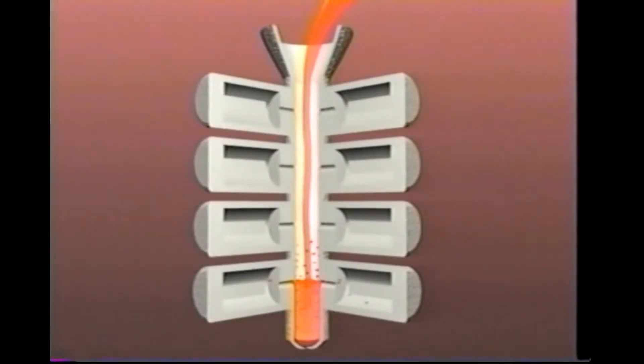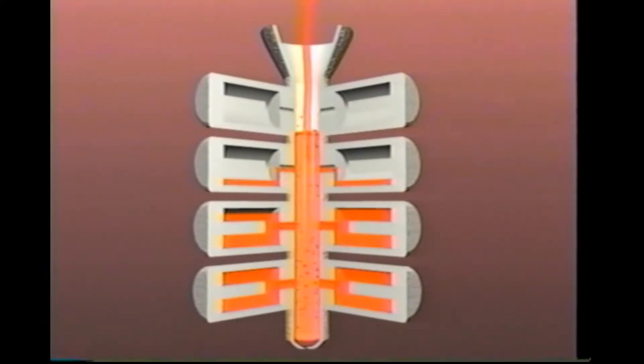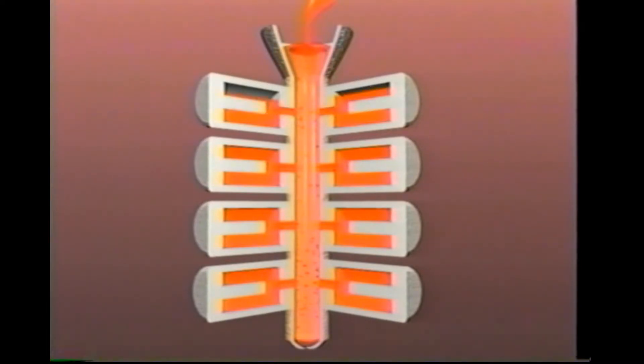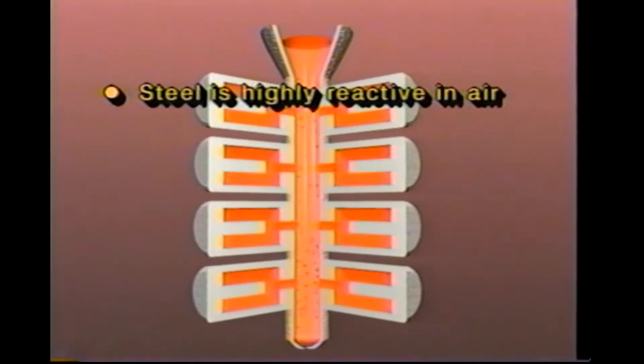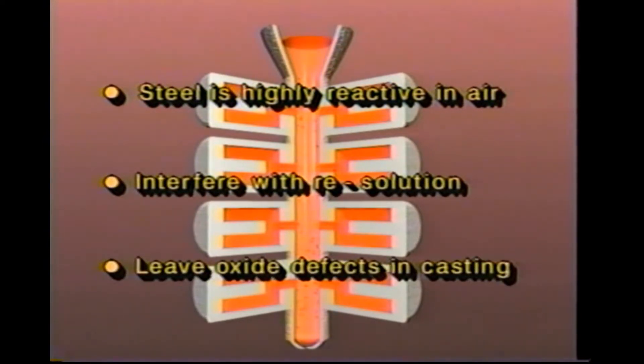As the molten metal is poured, the mold cavities are initially splattered with small droplets of metal. When there is adequate superheat, these droplets are remelted and absorbed into the metal casting. However, this is problematic in thin sections of the casting. Steel is highly reactive in air, which causes these droplets to oxidize slightly. This can interfere with their re-solution or may leave small oxide defects in the casting.